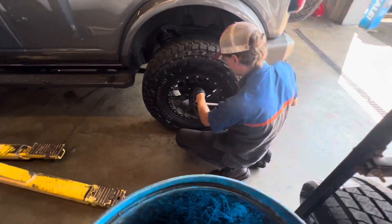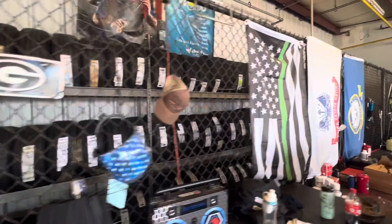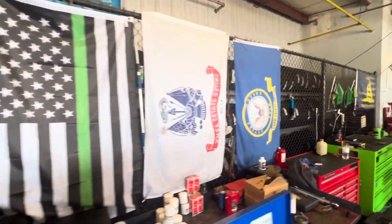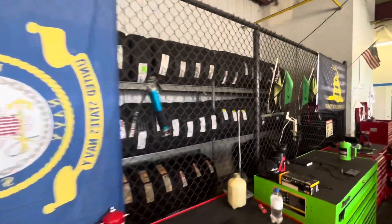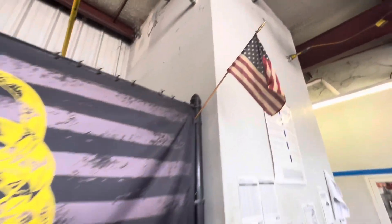Now that we're back on the ground, the last step is getting the torque specifics on all of the wheels. I'm definitely a supporter of the military — former vet myself — so I love seeing flags like this displayed in the service bay.